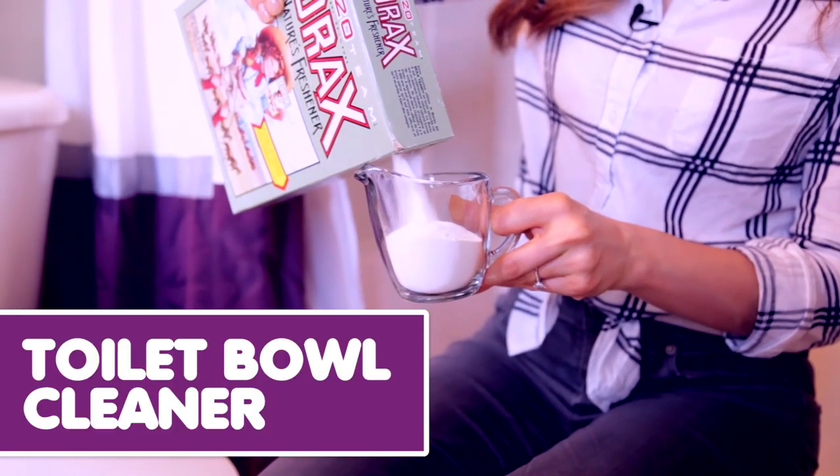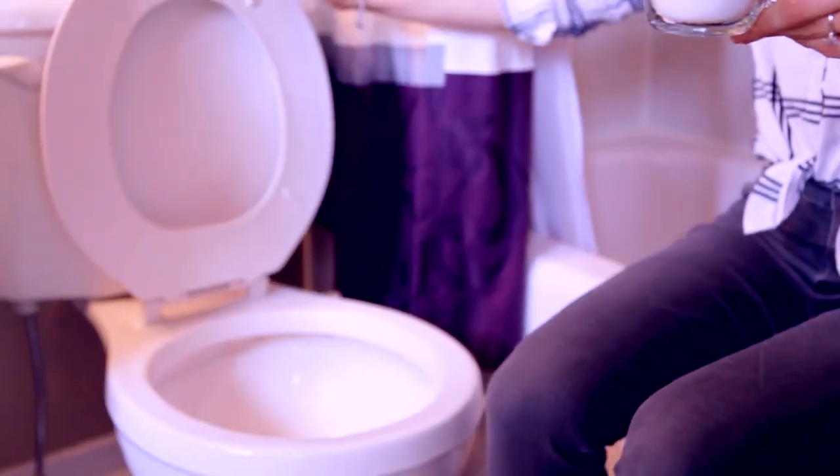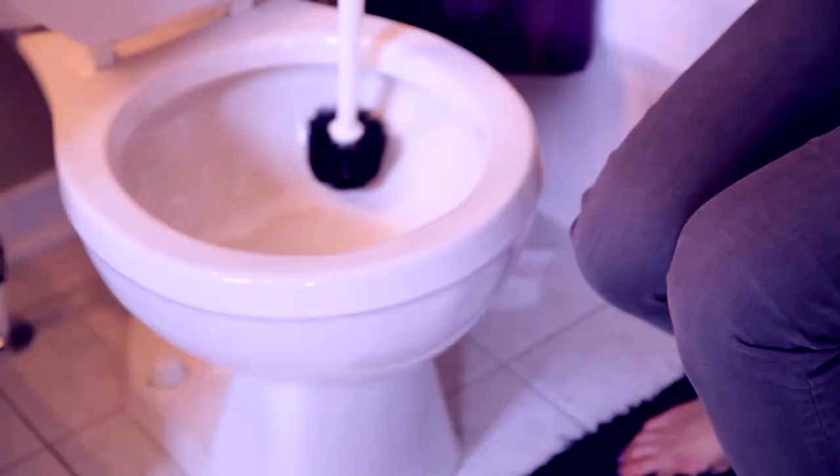The lazy person's toilet bowl cleaner. Just sprinkle a cup of borax into your toilet bowl before you go to bed, then let the borax do all the work — you get a good night's sleep. When you wake up, scrub the bowl with a brush and then give it a flush.